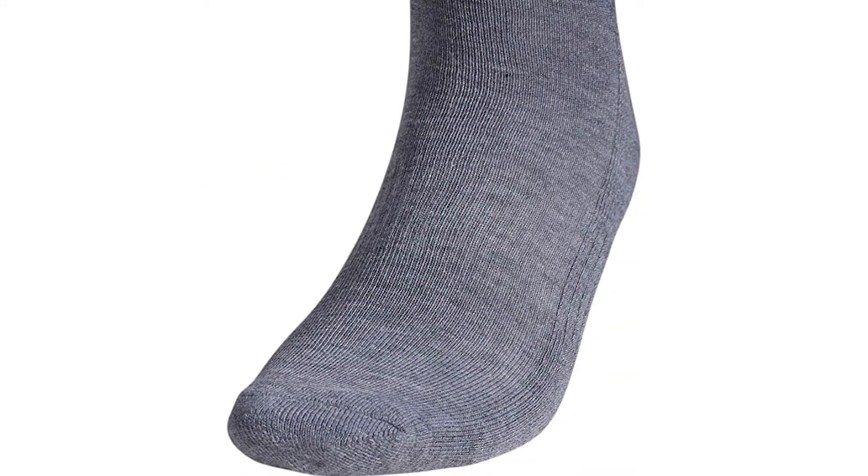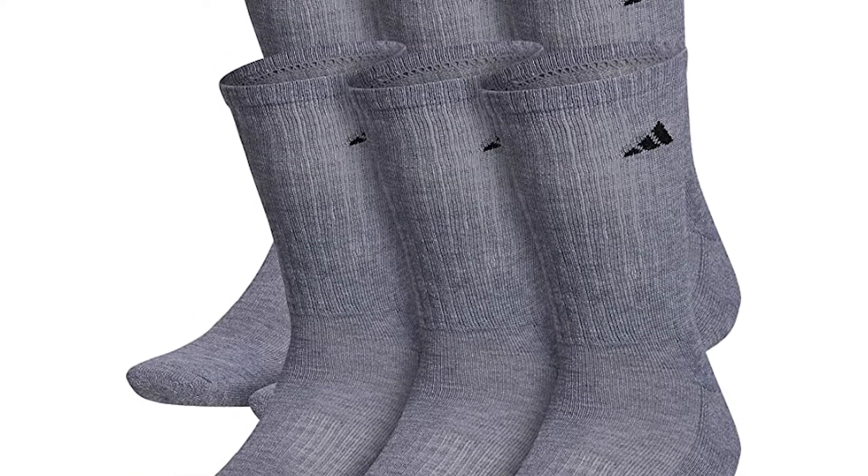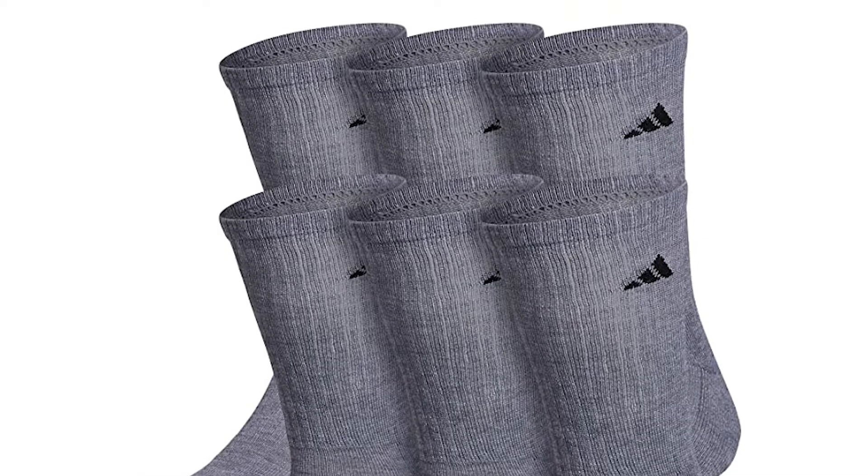With a cushioned foot, they enable you to undertake your chosen activity more frequently or for longer durations. They also have a specially designed Climalite moisture wicking contained within them to ensure that sweat is eradicated, feet are kept as dry as possible, and odor is kept to a minimum. Buy these athletic socks in packs of six and never be left without your trusty friends.